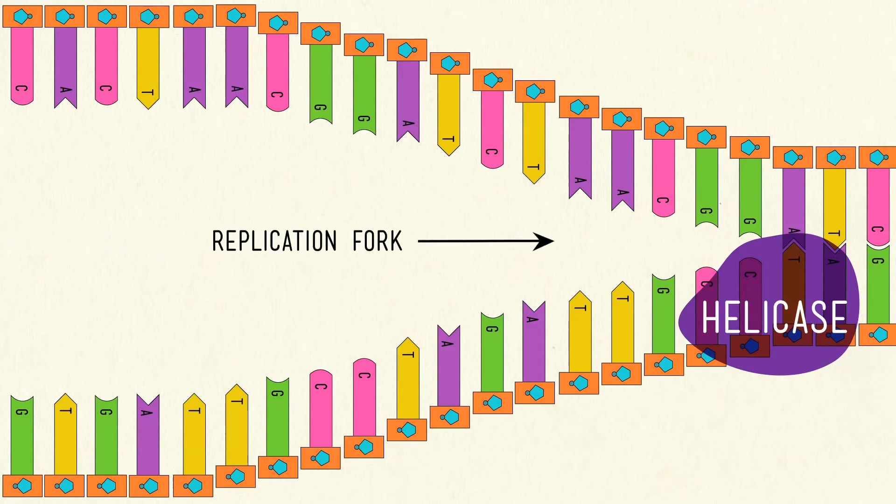The point where the splitting starts is known as the replication fork. It has a top strand called the leading strand — or the good guy strand — and another bottom strand called the lagging strand, which I like to call the scumbag strand. These unwound sections can now be used as templates to create two complementary DNA strands. But remember, the two strands go in opposite directions in terms of their chemical structure, which means that making a new DNA strand for the leading strand is going to be much easier than for the lagging strand.